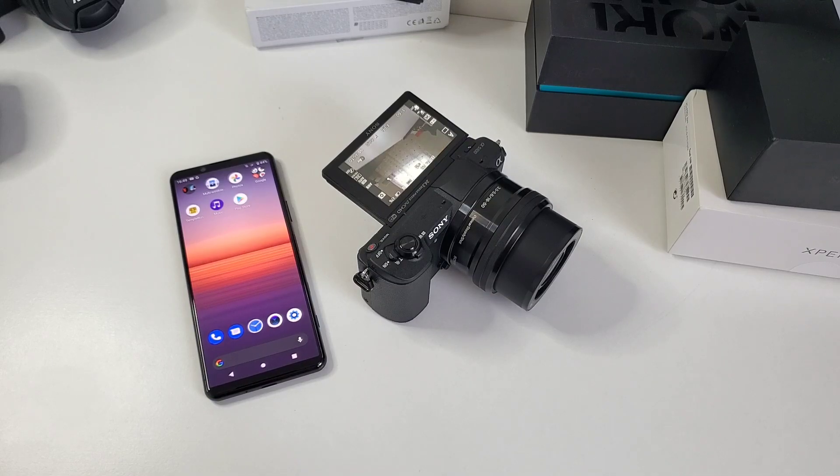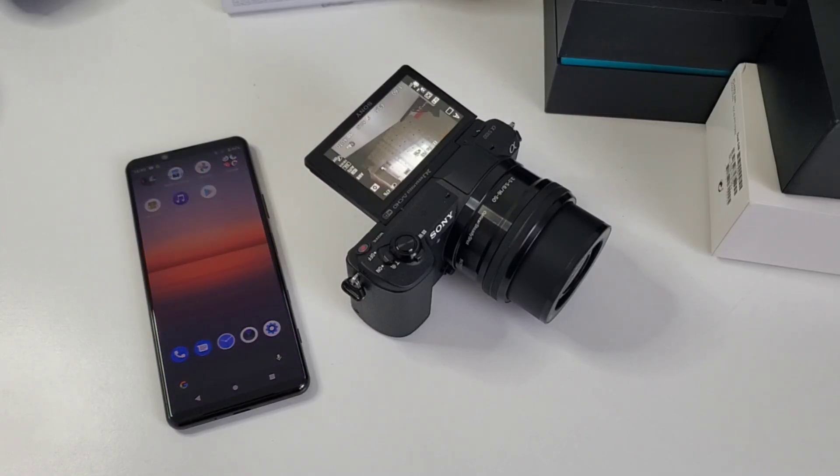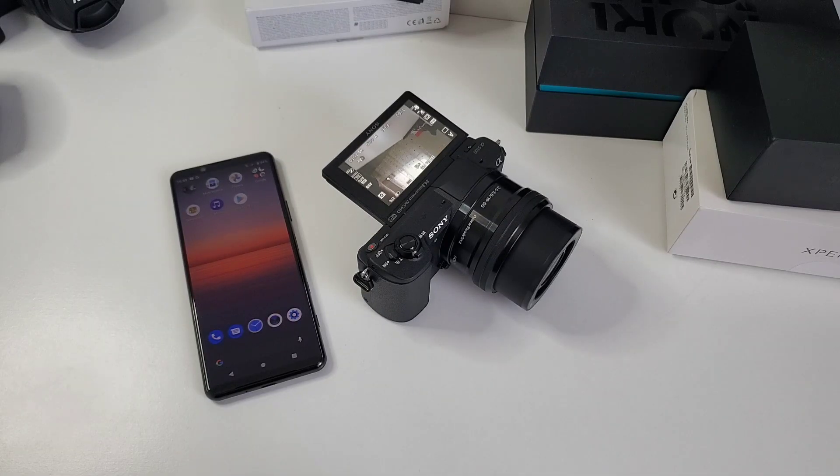If you can spend $1,000 for cameras, maybe you can also spend the same amount on this phone. At the end of the day, this phone is offering us an experience. The fulfillment of photography is not the result but the process of making it — and that's the manual control. Sony is offering us that experience. The Sony Xperia 5 Mark II is no doubt a photographer's dream phone.